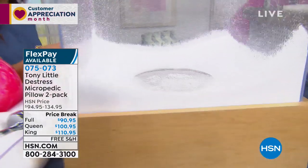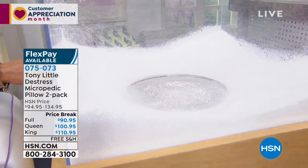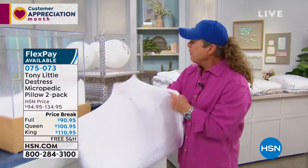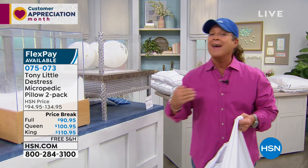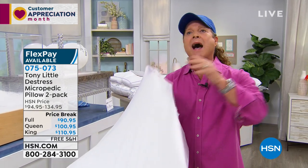Think about it — you could be a back sleeper, a side sleeper, a stomach sleeper. You could have issues with heat, hair sticking to your neck — whatever it is. This pillow is a game changer. We're doing a two-pack. You choose full, queen, or king size — free shipping and five flex payments. For the full size, you can get that home on five flex payments of $18 and change for two of them. Try our 30-day guarantee — sleep on it and see how you feel. There's a five-year warranty on all of these.